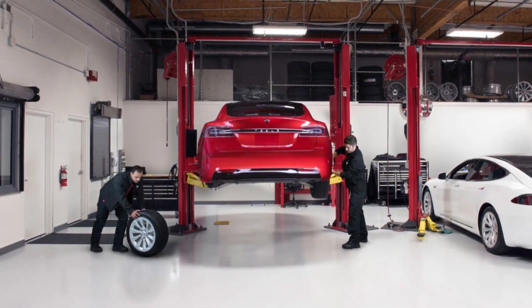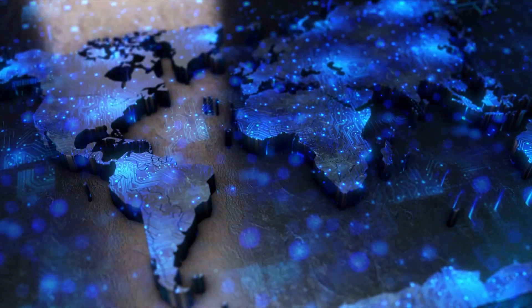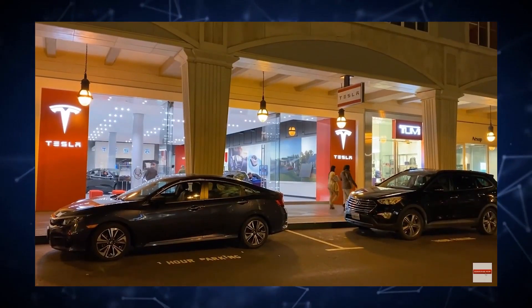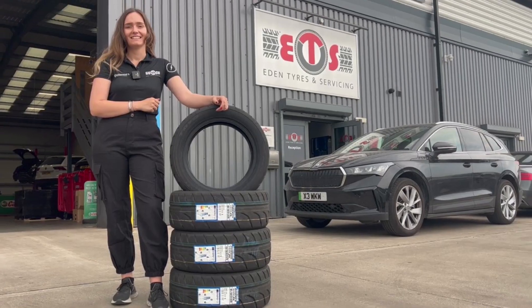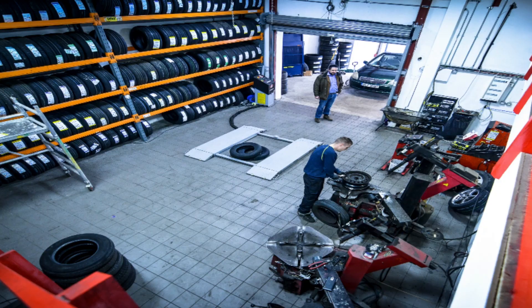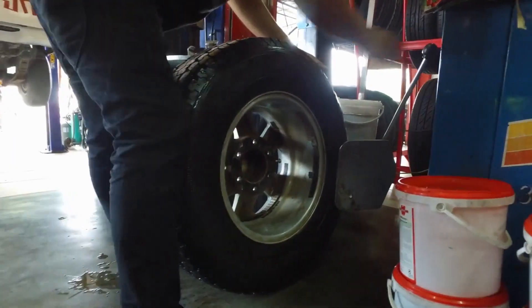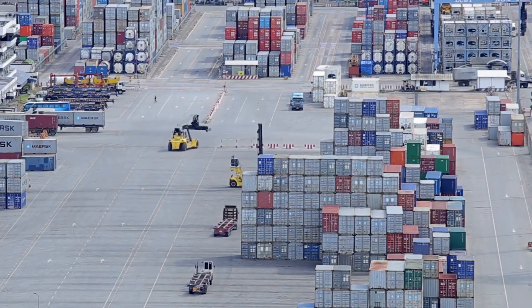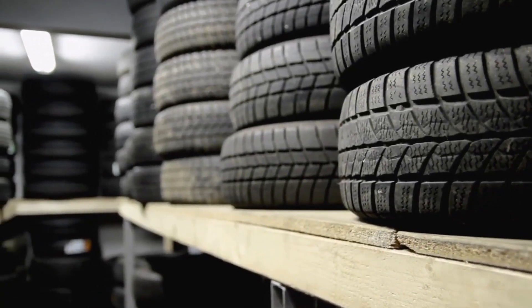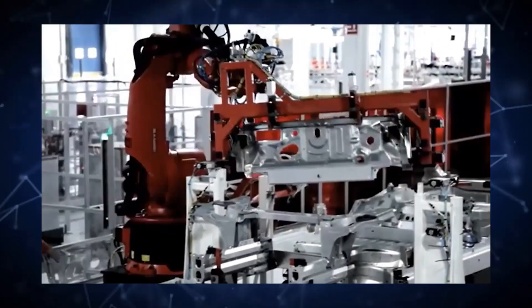Moreover, the average purchase price and repair costs of a new Tesla electric car tire can vary regionally across the globe and even within different American states. Countries with sufficient showrooms selling or dealing with Tesla electric car components will sell relatively cheaper tires than regions with very few Tesla electric car component outlets. Due to higher demand and shortage of supply, the price of Tesla electric car tires will go up. Moreover, if a showroom has to import a specific pair of Tesla electric car tires, the price will go even higher due to high import duty taxes. On the contrary, in countries like the USA and China, where Tesla electric car components are manufactured locally, a new set of tires will cost less.